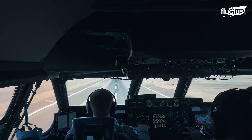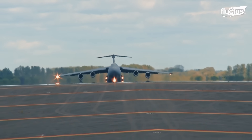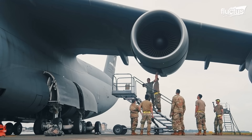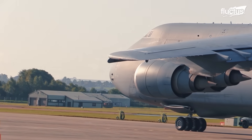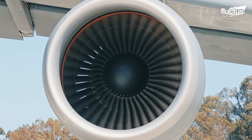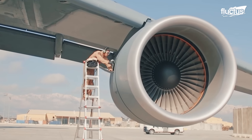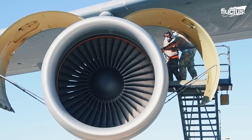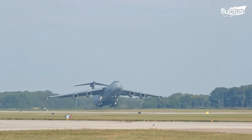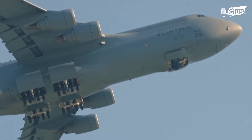The C-5 Galaxy's exceptional takeoff and flight performance is a direct result of advanced engineering and aerodynamic innovation. Central to this capability are its four General Electric TF39-GA-1C turbofan engines, each producing an impressive 41,000 pounds of thrust. Among the first high-bypass turbofans used in military aviation, these engines deliver both immense power and improved fuel efficiency, making them well-suited for lifting the Galaxy's massive payloads.